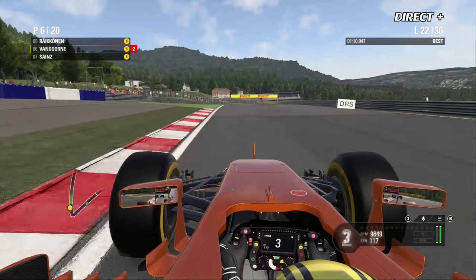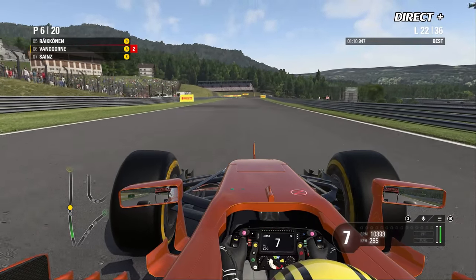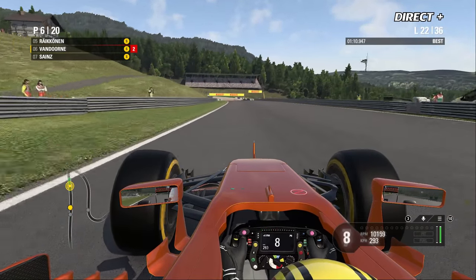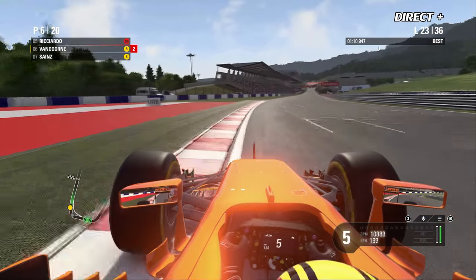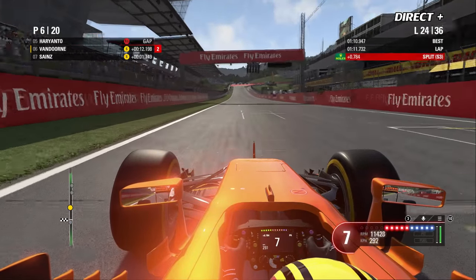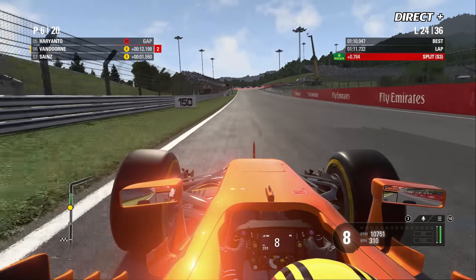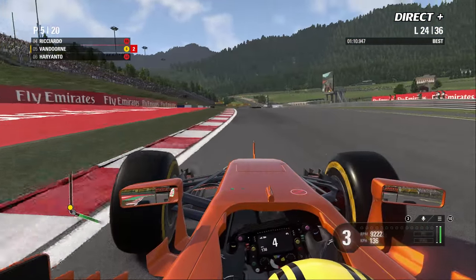S'il y a de la pluie, la piste va changer. La voiture a souffert en aérodynamique — on a changé le museau, des ailettes ont volé du côté du ponton gauche là où Alonso est allé percuter. Mais la McLaren est globalement en bon état. Ricciardo ressort des box derrière Vandorne — pour l'instant Vandorne est au pied du podium.